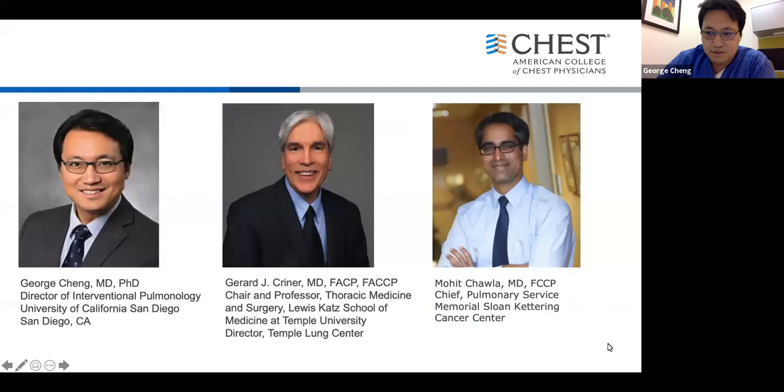Thank you for joining us today for a terrific conversation. My first guest is Dr. Gerald Kreiner, who is Chair and Professor of Thoracic Medicine and Surgery at Lewis-Katz School of Medicine at Temple University, and Director of Temple Lung Center. My next guest is Dr. Mohit Chawla, Chief of Pulmonary Service at Memorial Sloan Kettering Cancer Center.